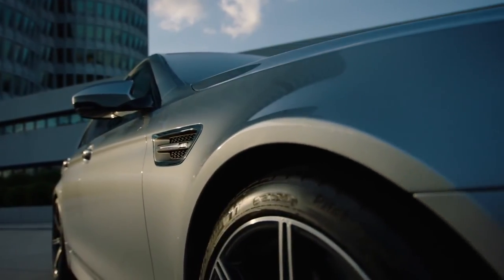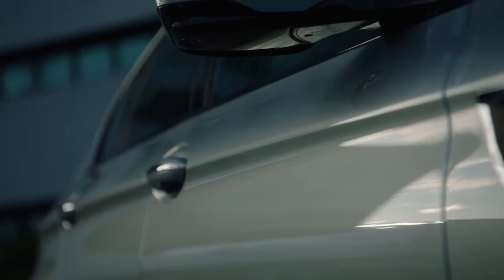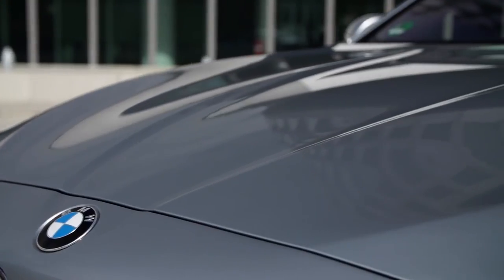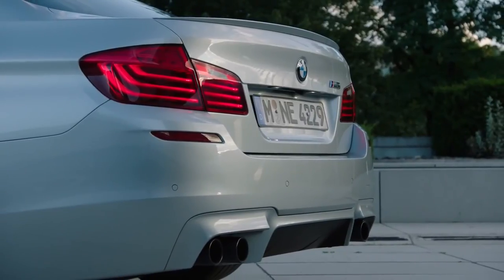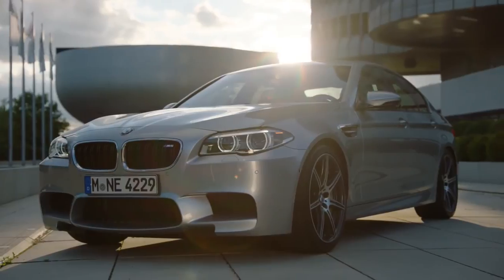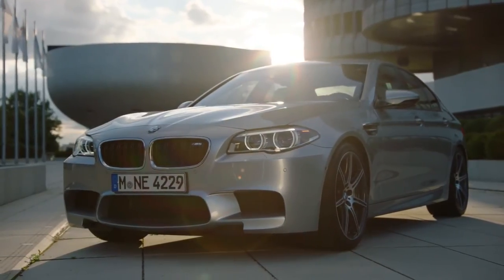BMW Individual offers an exclusive range of very special exterior paint finishes. With pure metal silver, the automobile purists are setting a benchmark in terms of depth and brilliance. This color is a real expression of personality.